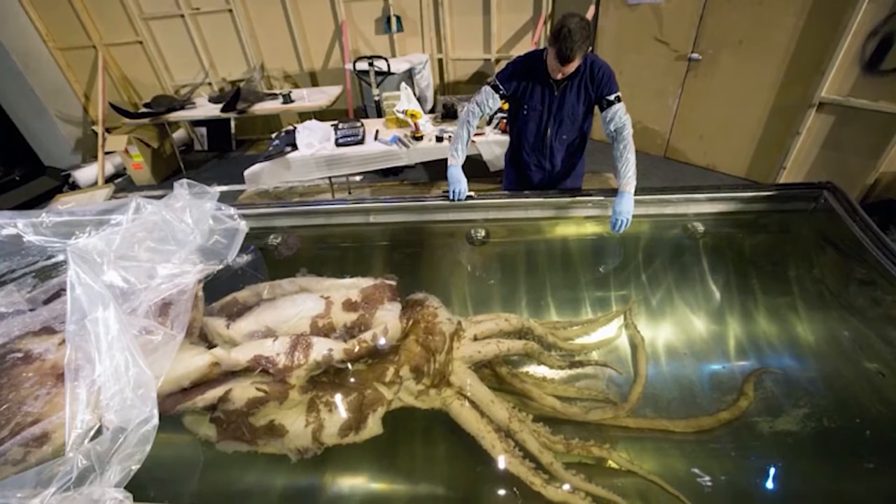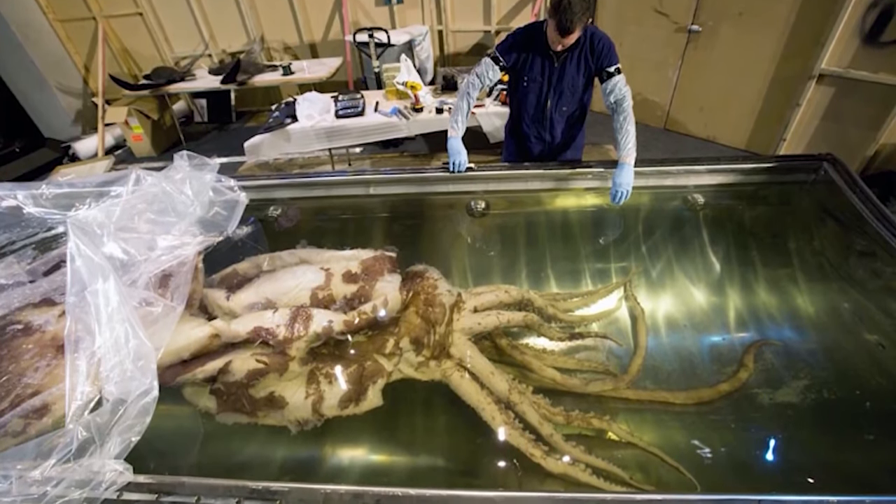Only two specimens have ever been collected, with the second one found recently in 2014. If you've ever wondered where the tales of the kraken come from, now you know.